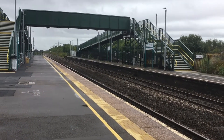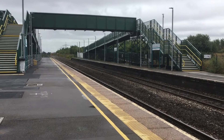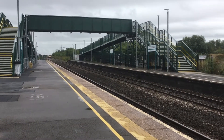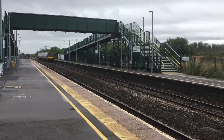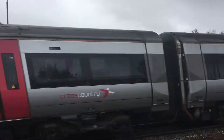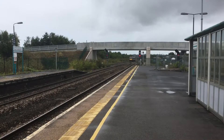First train of the day is the 1101 pass from Nottingham to Cardiff Central, formed of a Class 170 Cross Country service. I believe it's 170 109, passing on the service for Cardiff.